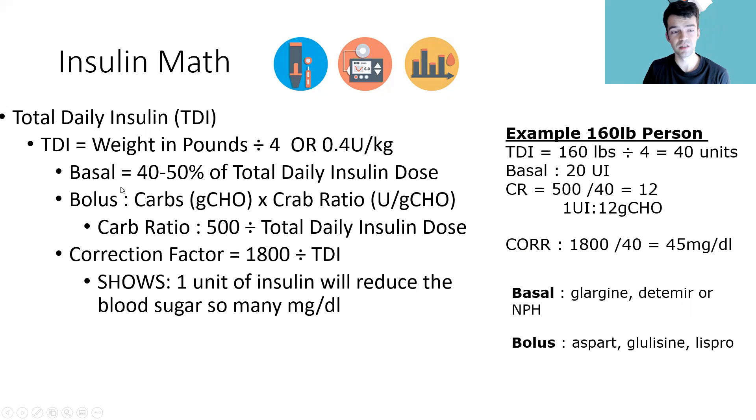To get the bolus, it's a little more tricky. Bolus insulin is based on carbs — you're giving rapid-acting insulin to compensate for carbohydrates in a meal. You need to know the carb ratio: 500 divided by the total daily insulin dose. That number is your carb ratio, and you multiply it by the carbs in the meal to determine how much insulin to give for that specific meal.